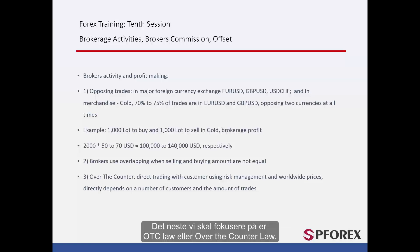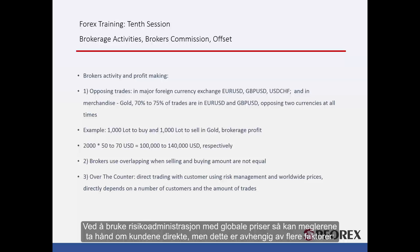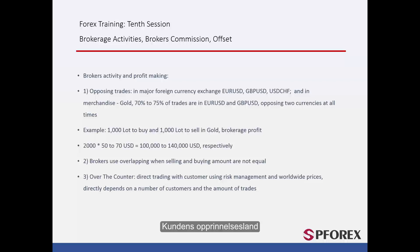The next topic is OTC law, or over-the-counter law. Using risk management with world prices, brokers can deal with their customers directly. However, this depends on several factors: the customer's country of origin, the country they open their account in, their turnover and transaction value, the currencies they trade and their flexibility, their profit and losses, and finally their initial capital.